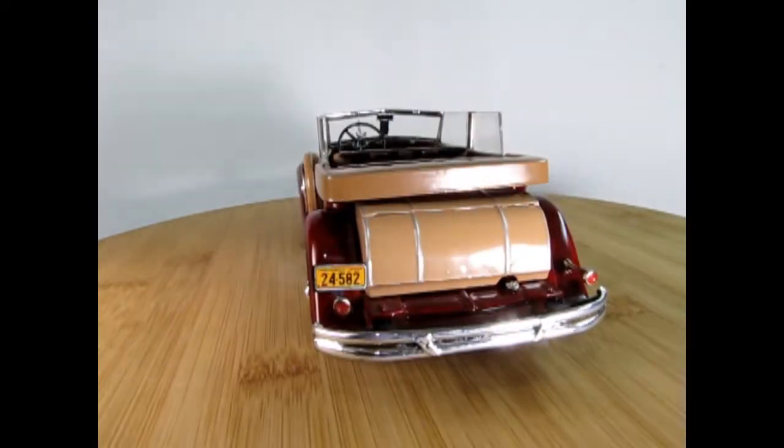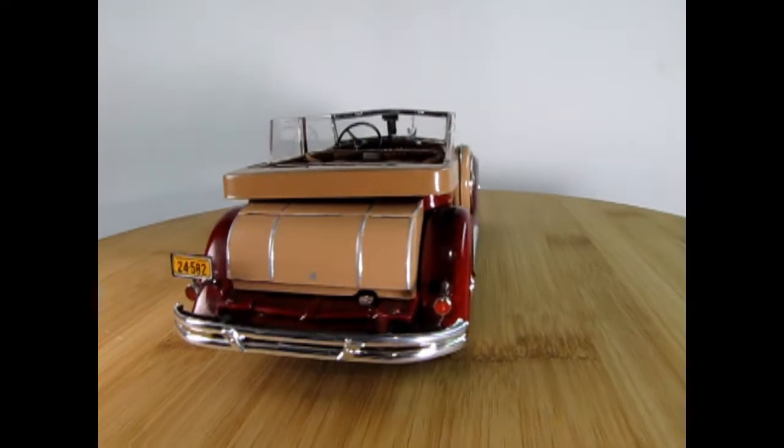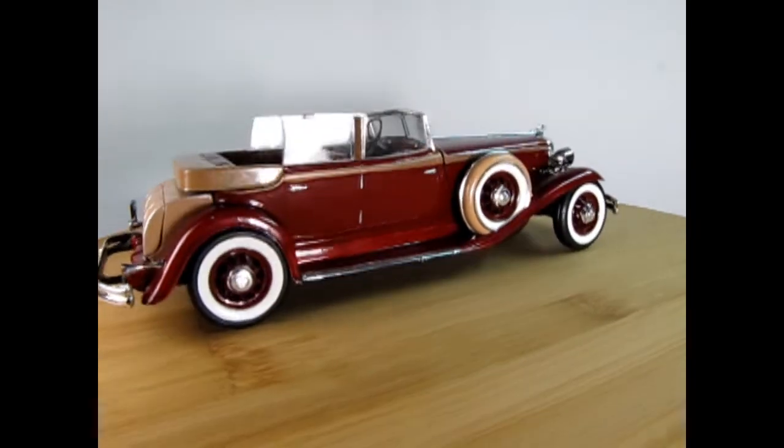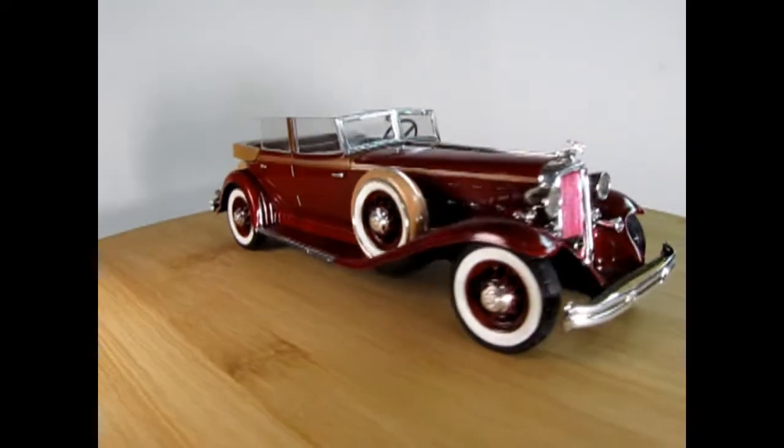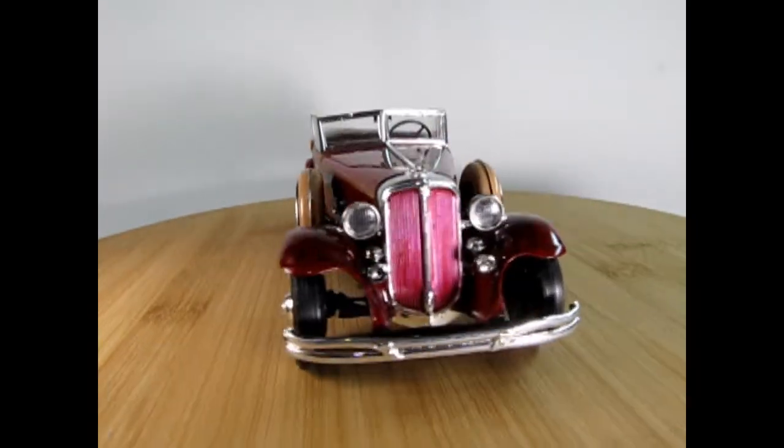Here's the car with the top folded down with the optional boot. My dad made them so that you could interchange, and this helps us to see the interior, which we'll look at in a moment. The hood is also removable, and the trunk lid flips up — a very nice job.